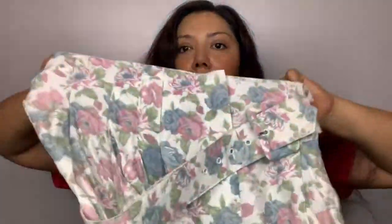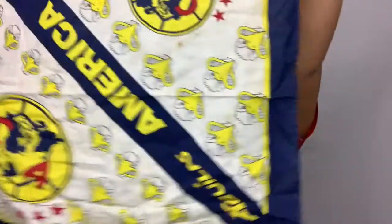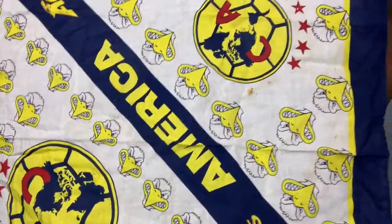This is a Rampage — high waisted shorts with a belt. Super cute. And I found this — I didn't check comps on it but I just laughed when I saw it. It's an America bandana. America is a soccer team from Mexico City. I thought that was fun. I'll probably list it on eBay.